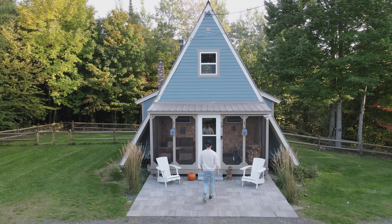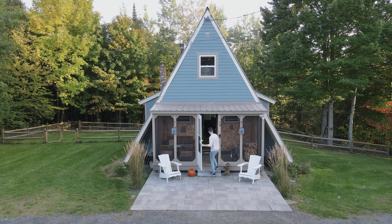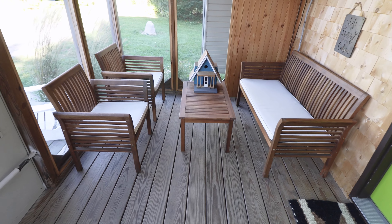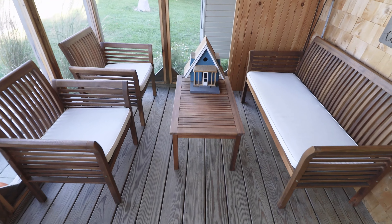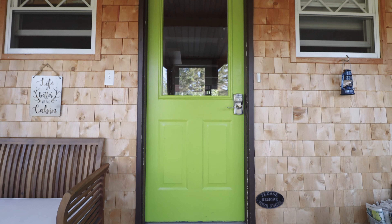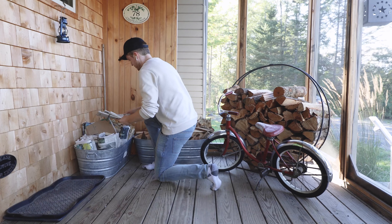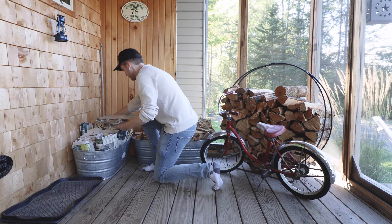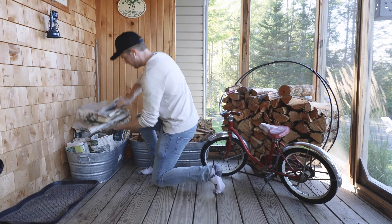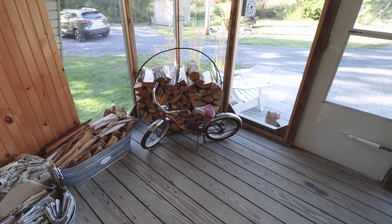That's it for everything on the exterior, so we're now going to head in to this first area in the interior. This is your screened porch. There's a bunch of stuff packed into it, like these two chairs and bench. You have this bright green door, which leads inside. And on this opposite end, you have a ton — and I mean a ton — of fire starter supplies. This bin on the left is just newspaper alone, and this is mainly for the indoor fireplace. So you will be very well equipped during your stay.